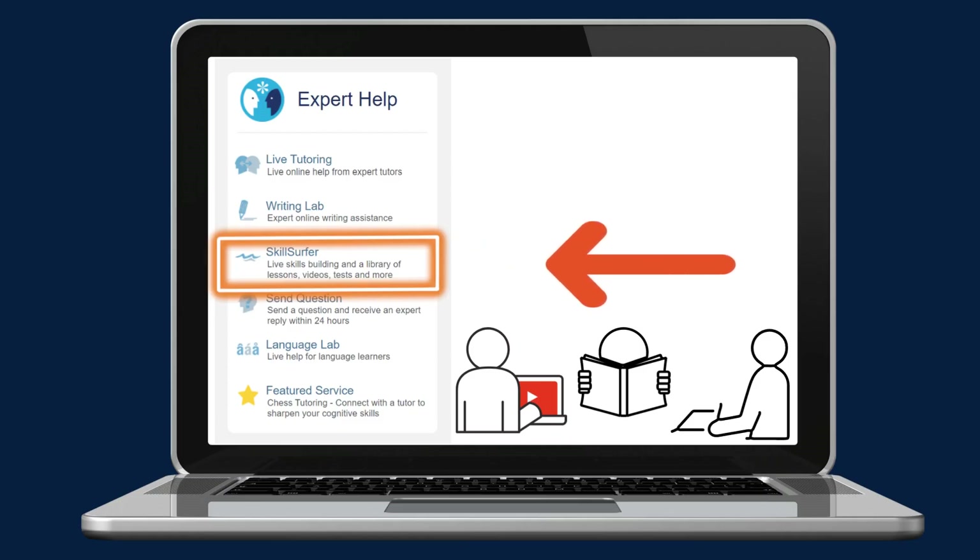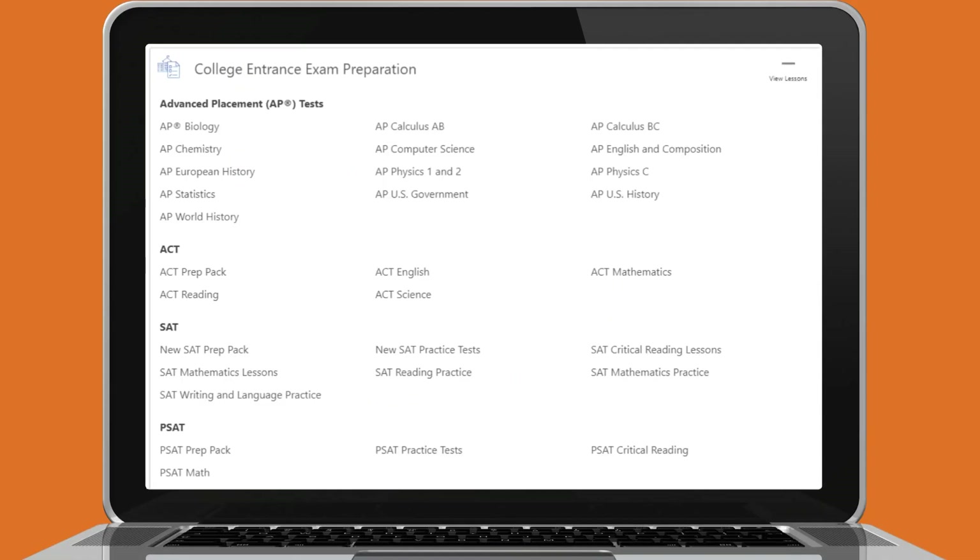Another awesome feature is the Skills Surfer. This includes a library of lessons, videos, tests, and more that can help you get ready for end of the year exams. Skills Surfer now includes college entrance exam preparation for courses such as Advanced Placement. It also includes college entrance exam preparation for the ACT, SAT, and PSAT. Check them out!